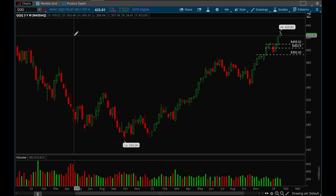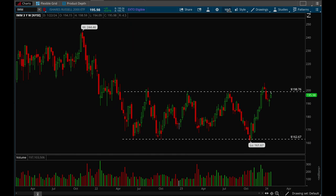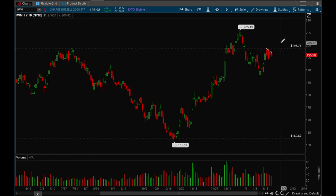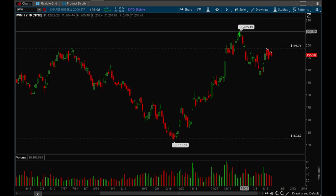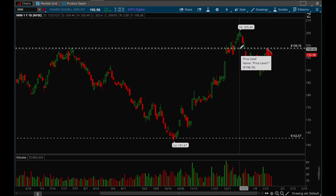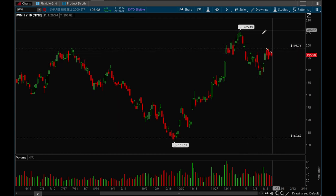Both indices are making new all-time highs, so very bullish action there. IWM has been trying to break out — that 198 level was key, got rejected a couple of times, then finally had a successful breakout but pulled back in again. The last couple of days we consolidated right under it and it's starting to form a bull flag. If we can take out that 198 level, there's a very good chance small caps will have a good rally opportunity in the coming months.